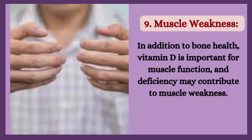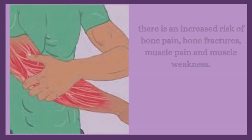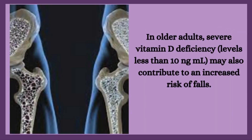9. Muscle weakness. In addition to bone health, vitamin D is important for muscle function, and deficiency may contribute to muscle weakness. When vitamin D levels are low and the body isn't able to properly absorb calcium and phosphorus, there is an increased risk of bone pain, bone fractures, muscle pain, and muscle weakness. In older adults, severe vitamin D deficiency — levels less than 10 ng/mL — may also contribute to an increased risk of falls.